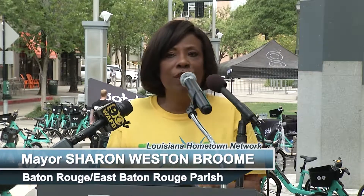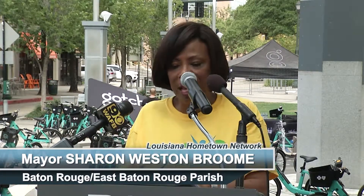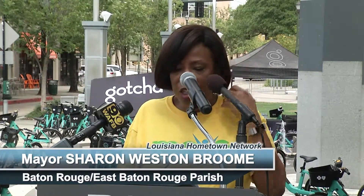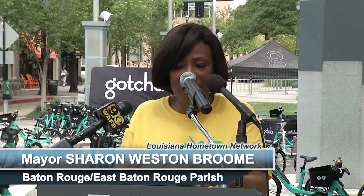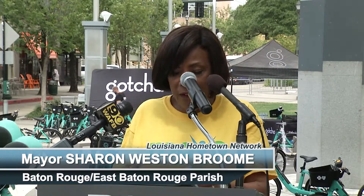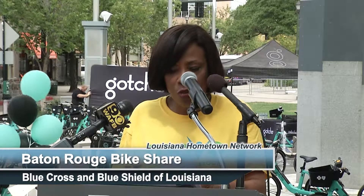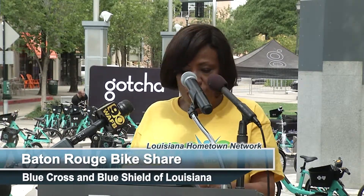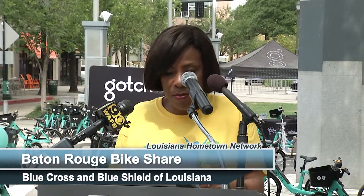The launch of Bike Share in Baton Rouge is another great example of public-private partnerships, business-led collaborations that continue to serve as major catalysts for profound quality of life advancement. So thank you to everyone who has been a part of this — Blue Cross Blue Shield, Baton Rouge General — thank you for displaying your commitment to this.